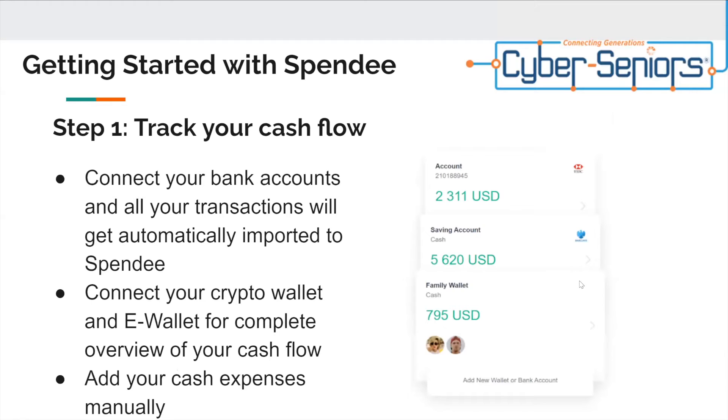Getting started with Spendi — step one: track your cash flow. Connect your bank accounts and all your transactions will get automatically imported to Spendi. Connect your crypto wallet and e-wallet for a complete overview of your cash flow. Add your cash expenses manually.